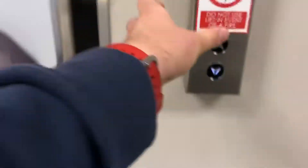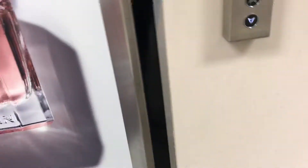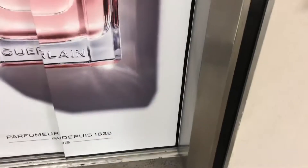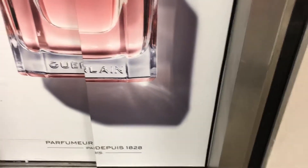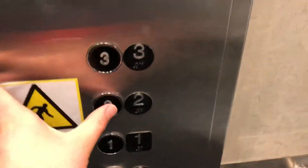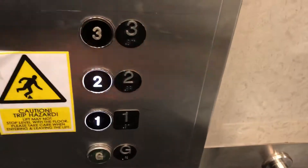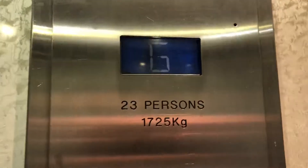At BT's in Solihull, House of Fraser. This is both the freight and the passenger lift. Here it is. Go to 2 and via 1. Capacity 23 persons, 1725kg.